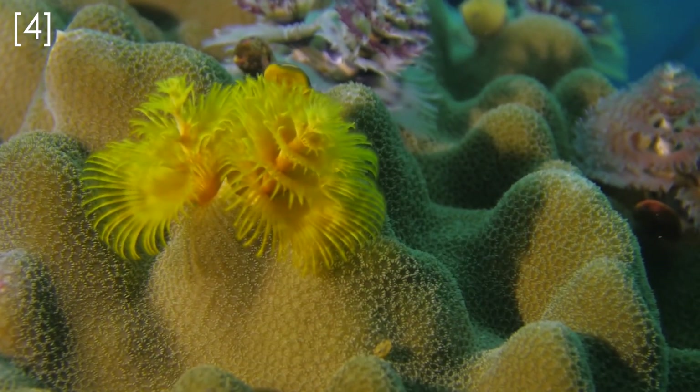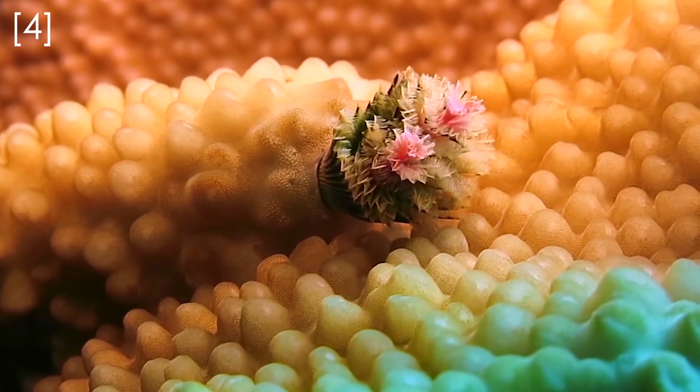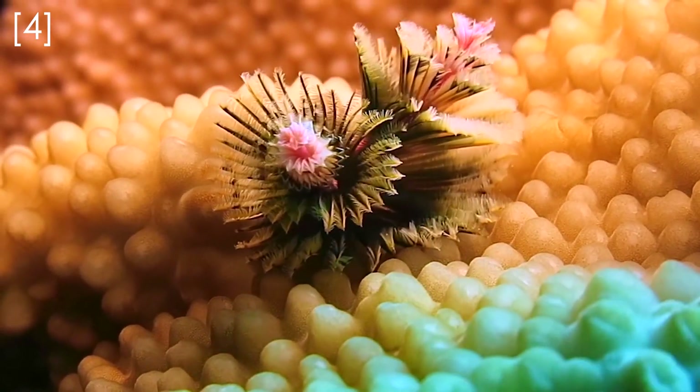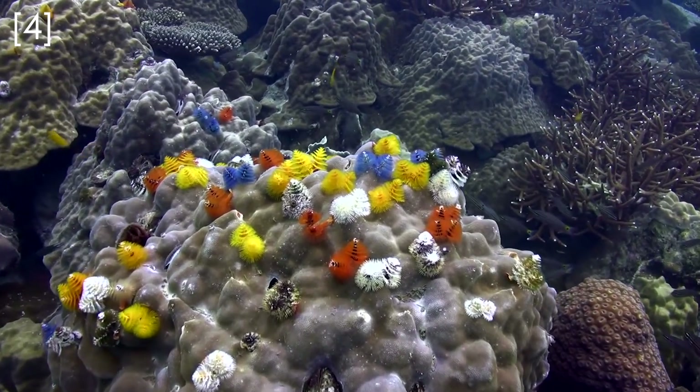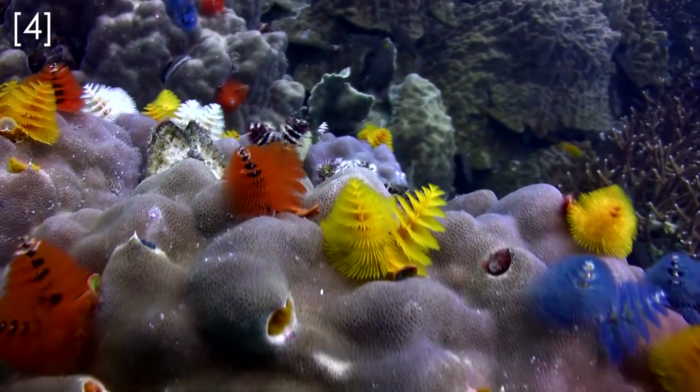These little polychaetes are about an inch long and have long feathery hair crowns that are highly colored, and they use them to filter feed microscopic plants out of the water. When startled, Christmas tree worms rapidly retract into their burrows, hiding from would-be predators.